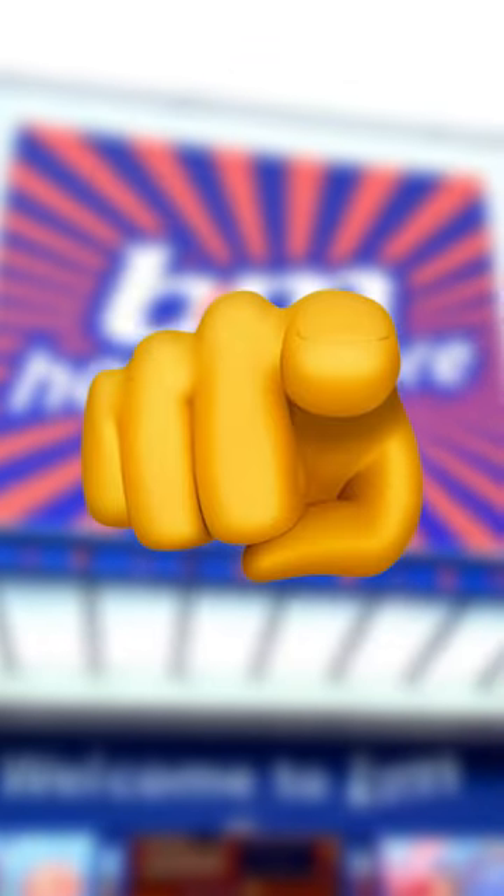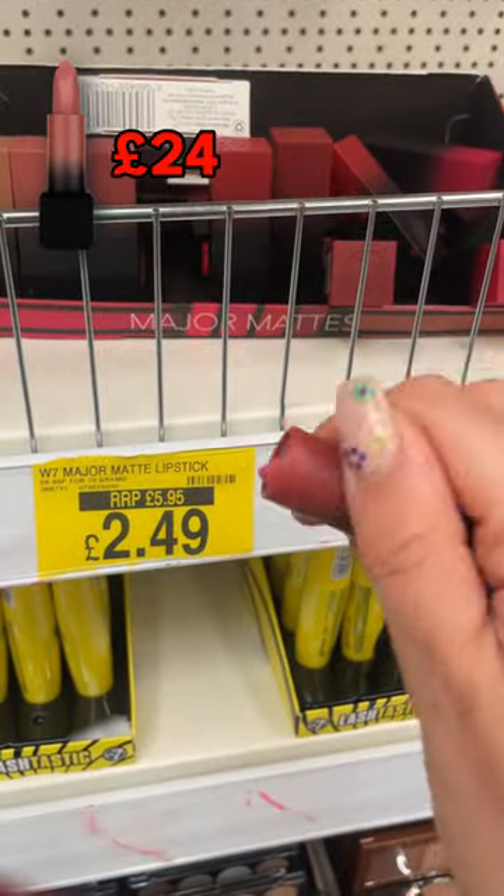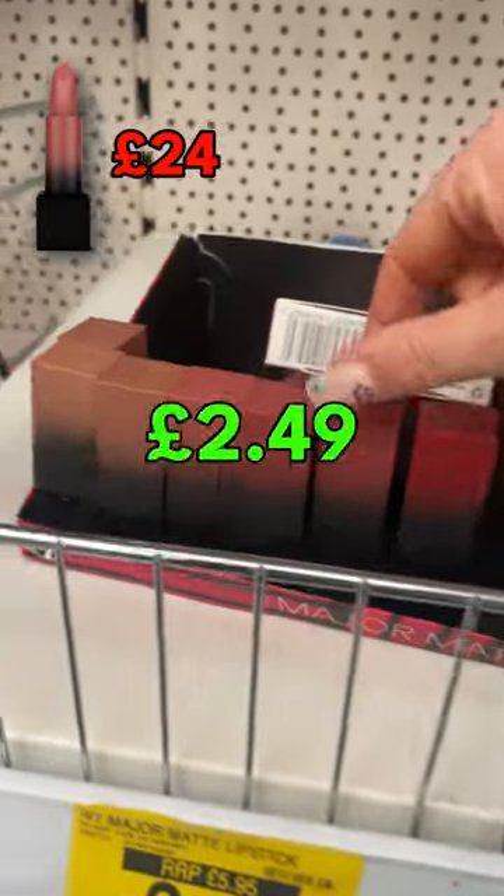Five B&M beauty dupes you need to know about. These major matte lipsticks are dupes for the Huda Beauty ones — the Huda Beauty ones are £24, these are just £2.49.